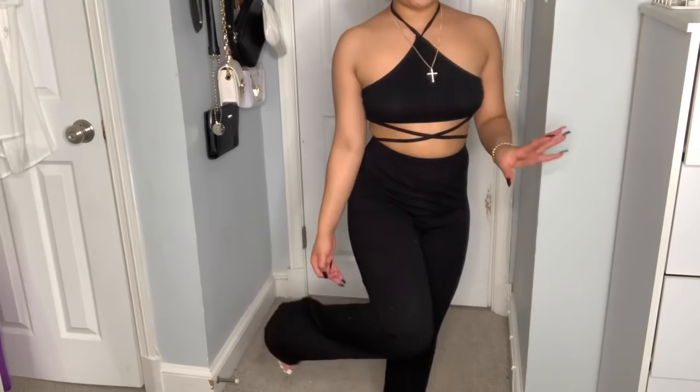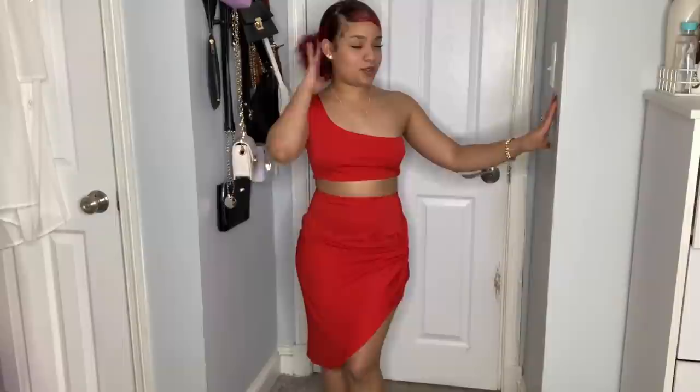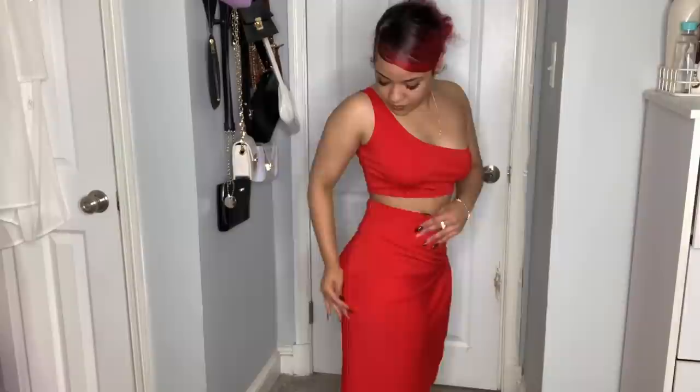The next set is red - a skirt set. I was a little worried with my red hair but I went for it. The top has a one-shoulder style and the skirt has a knot detail that makes it look fancy. This definitely gives vacation energy. The top fits well, the skirt goes high-waisted with a zipper and ties at the knot.